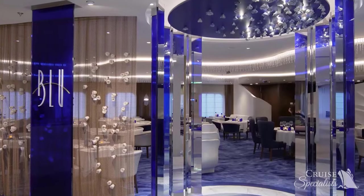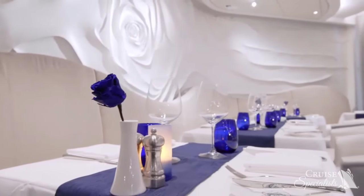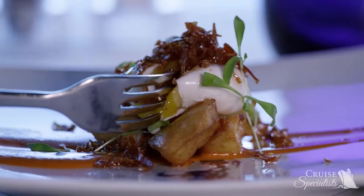Aqua Class guests also have access to Blu, which features a spa-inspired menu with creative takes on healthy, light cuisine.